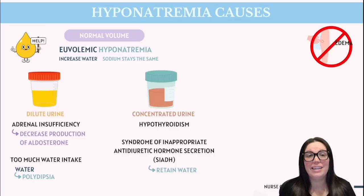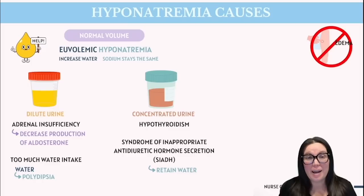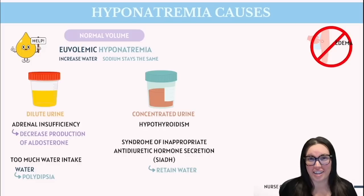Things like adrenal insufficiency and too much water intake can both cause euvolemic hyponatremia, but in slightly different ways. In adrenal insufficiency, the body doesn't produce enough aldosterone, which is responsible for holding on to sodium. Without enough aldosterone, sodium gets lost in the urine while water levels stay the same or increase, leading to diluted sodium levels. On the other hand, when someone drinks too much water — also called polydipsia — that sheer amount of water overwhelms the kidneys' ability to excrete it fast enough, diluting the sodium in our blood even though the total amount of sodium hasn't changed much.